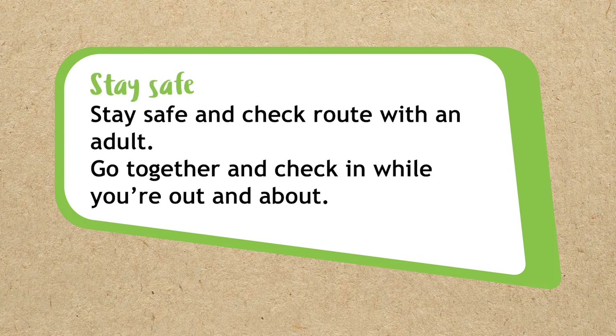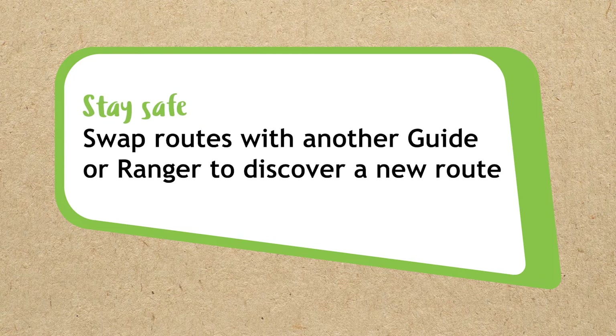When going on a walk, stay safe and check your route with an adult before you go. You agree to check in with an adult while you're out and about. If you're doing this in your unit meeting, you can swap routes with another guide or ranger so you can discover a new route too and work out the secret theme.